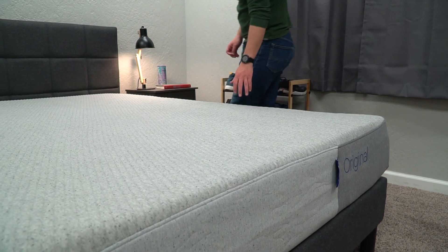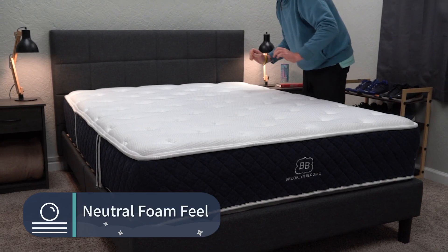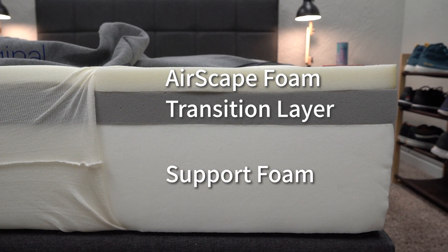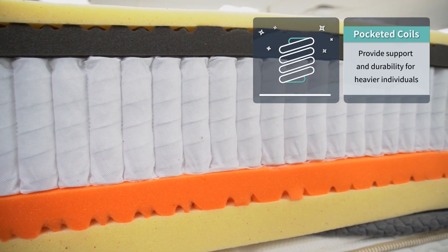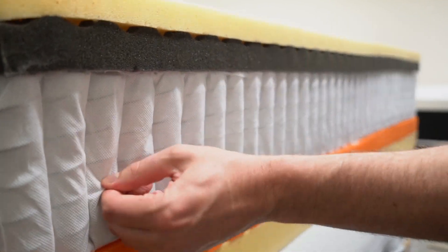Now let's talk about the similarities between the Brooklyn Bedding Signature and the Casper Original. The main one has to do with feel — we constantly recommend these two for a reason: they have a really unassuming, soft, neutral foam type of feel that should work for pretty much anyone. However, the constructions differ. The Casper Original is an all-foam mattress, making it best for medium and petite-sized individuals. Heavier sleepers will want a hybrid with pocketed coils, which provide more long-term support, durability, and even add motion isolation and bounce.